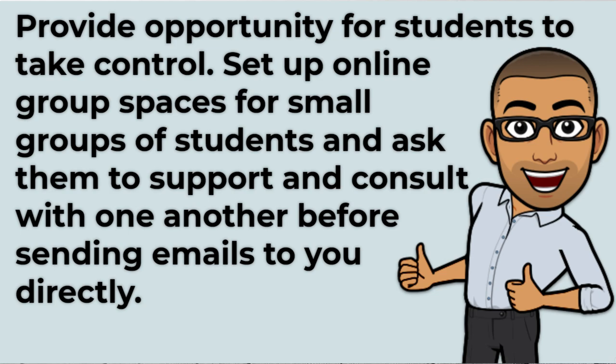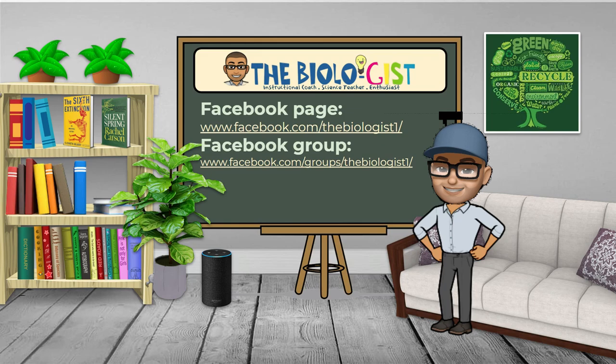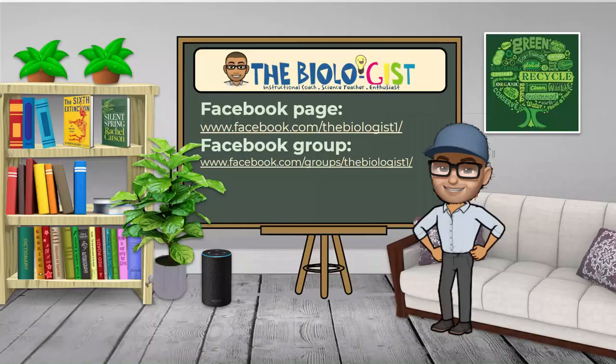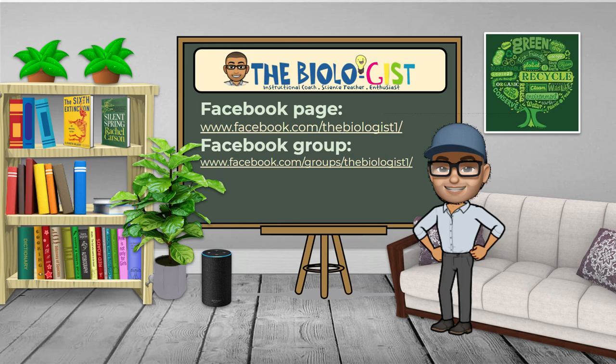Provide opportunities for students to take control. Set up online group spaces for small groups of students and ask them to support and consult with one another before sending emails to you directly. Provide conversation stems or conversation starter guides and post a couple of questions to help students break the ice and start a conversation. Encourage and allow students to use the communication tools they prefer. Anticipating what could happen during small group consultation and acting on it can make students feel socially supported and reduce the number of email inquiries you receive.